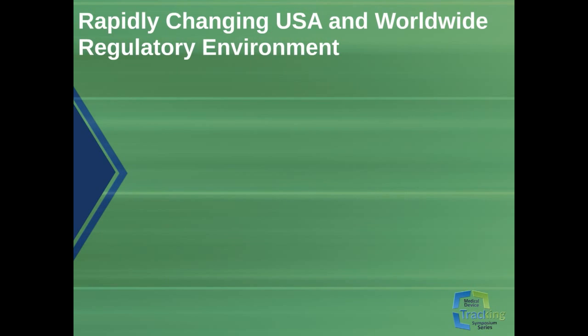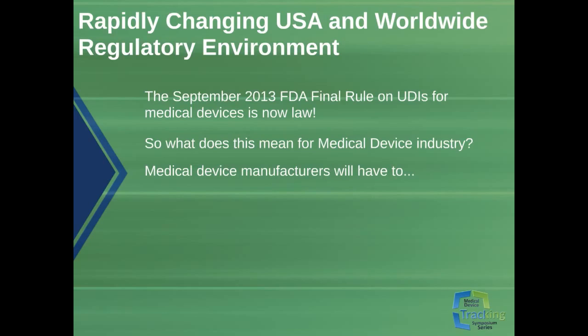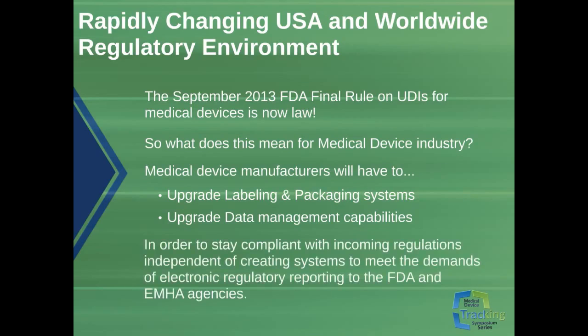I'm Joe Bonomo. I've been working with FDA regulatory compliance related to systems for about the past 25 years. This section of the webinar deals with what the current regulations are and why they were created, presented as a series of questions with their corresponding answers. The September 2013 FDA Final Rule on UDIs for medical devices is now the law, meaning that imminently, medical device manufacturers will have to upgrade their labeling and packaging systems along with their data management capabilities to stay compliant. This is independent of creating systems to meet the demands of electronic regulatory reporting to the FDA and EMEA agencies.